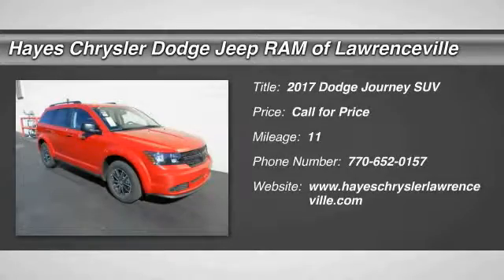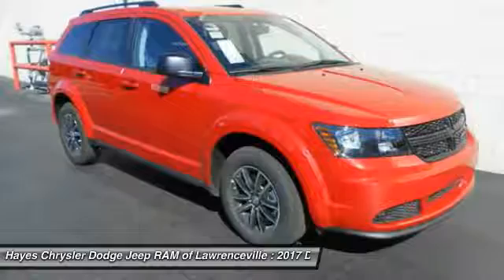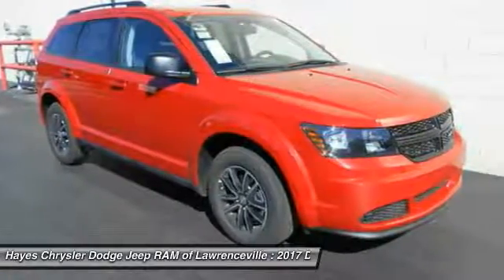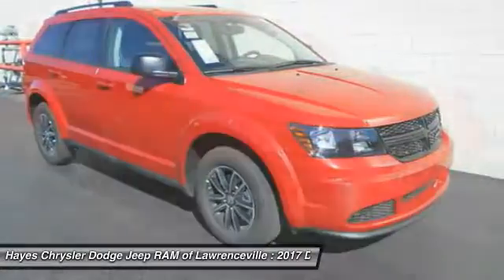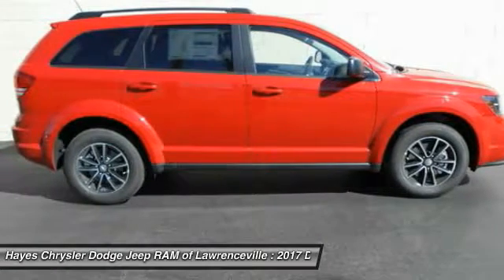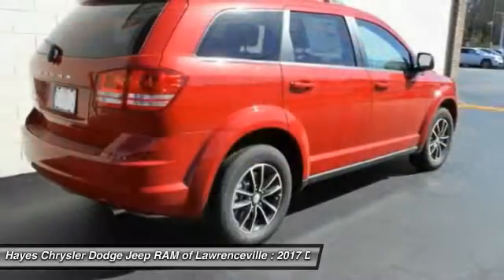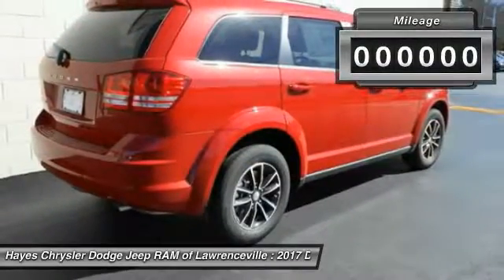Take a ride in 2017 Dodge Journey. The Dodge Journey combines the practicality of an SUV with the comfort of a car, all while boasting a style all its own. The Journey's optional third-row seat, along with innovative features like a chilled beverage cooler and in-floor storage bins, make it a good and affordable alternative to a traditional minivan.